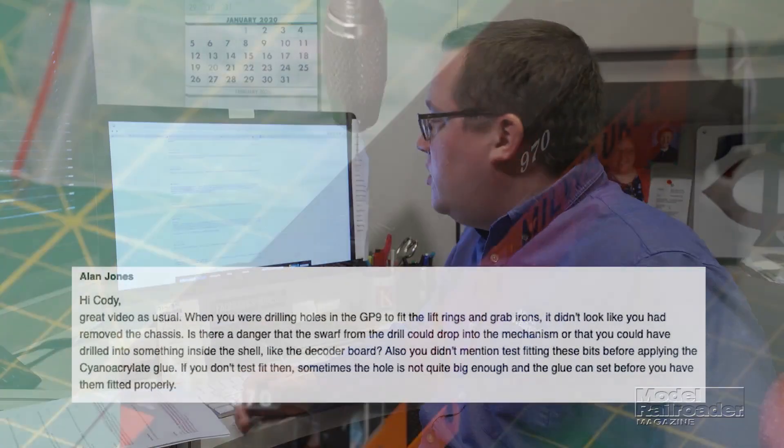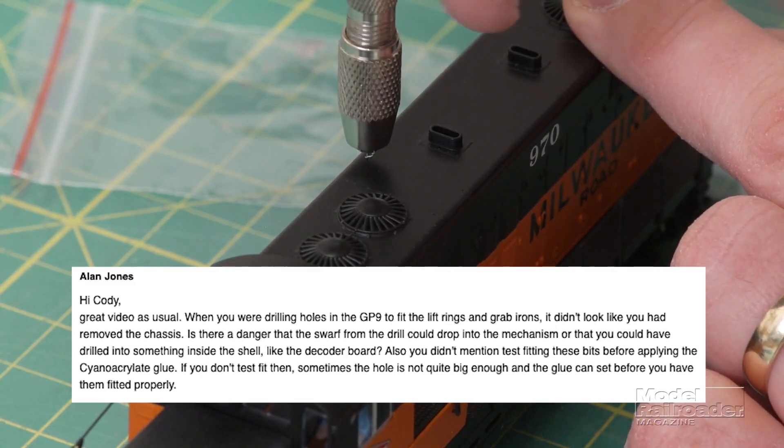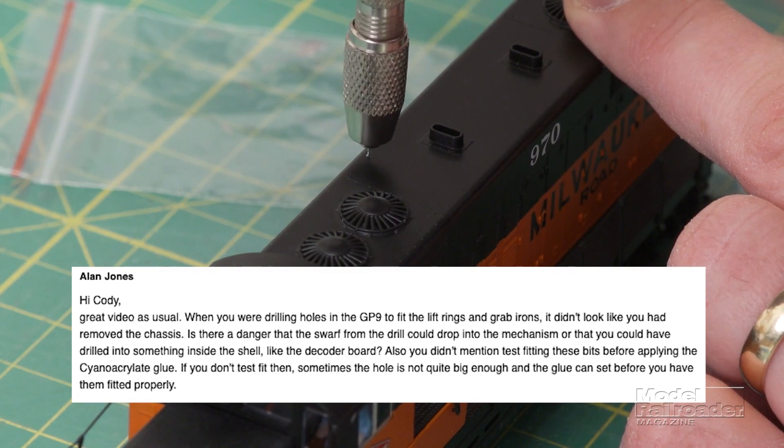Our final letter comes from Alan. He noticed in the last episode when I was drilling holes in the GP9 for the lift rings and grab irons that I didn't remove the shell, and he was wondering if there was a danger that swarf from the drill could drop into the mechanism, or that I could have drilled into something inside like the decoder board. That's a real great point — I probably should have removed the shell. Having seen the mechanism before, I knew I wasn't in danger of hitting anything underneath. However, it would be good practice to take the shell off in future to avoid swarf getting inside the mechanism.